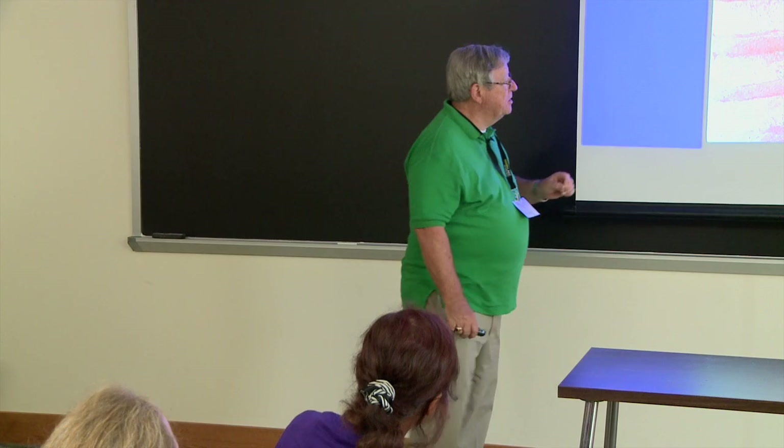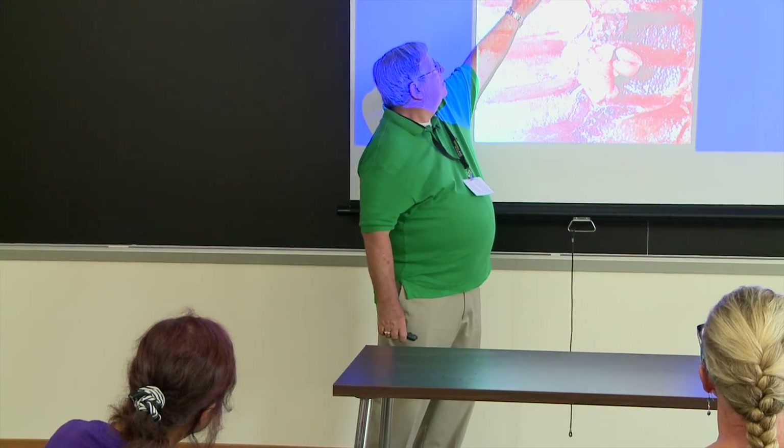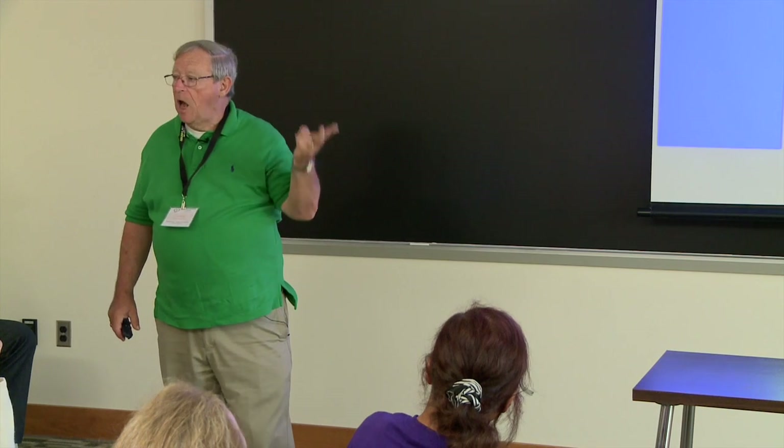Reproduction is the primary reason for the combs, as well as storage of food. Here we see the tiny sausage-shaped egg, young larvae, pre-pupae, pupae, and then ultimately the adult will chew her way out of the cell. You need to be able to recognize the various stages of bee development: egg, larvae, pupa, and adult.